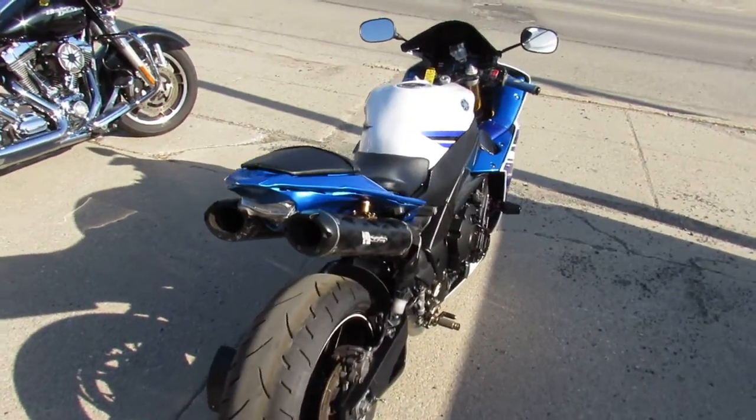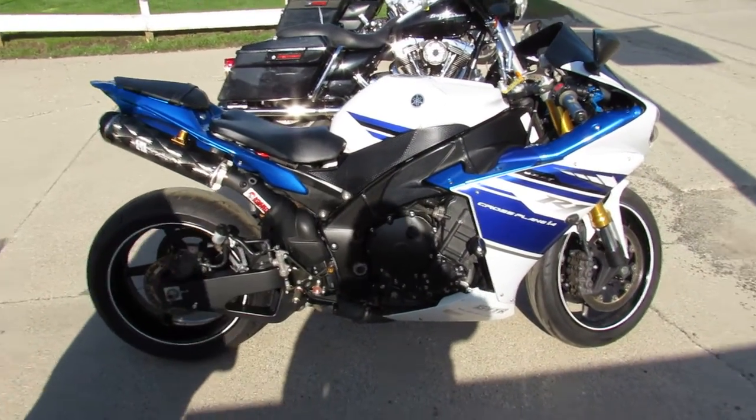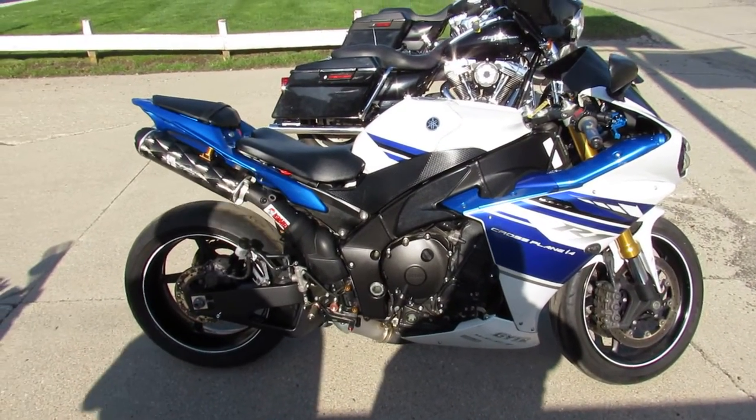Check it out. You're not going to want to miss a 2014 R1. Give us a call — we've got guaranteed financing. 810-648-9500.